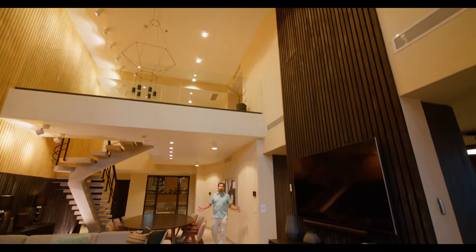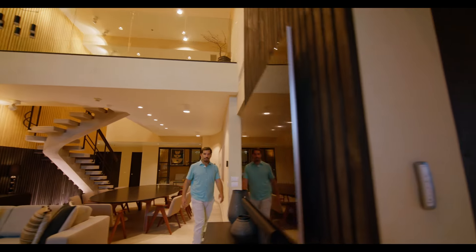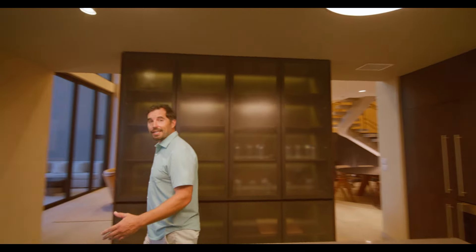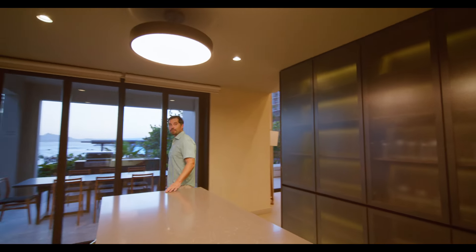The open concept kitchen will satisfy even the most particular chefs. But in Cabo, sometimes you don't feel like cooking. So if you call the front desk, they'll send the guys from Manta, recently featured in the Michelin Guide, and they'll be able to satisfy any of your late-night cravings.